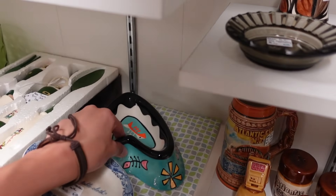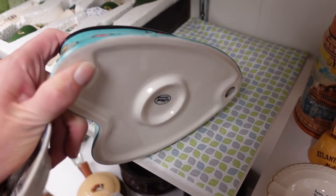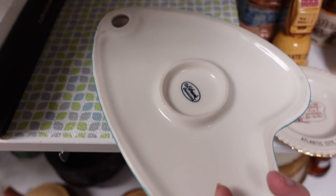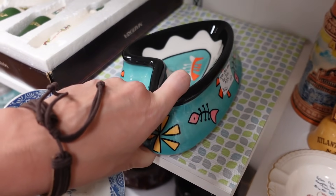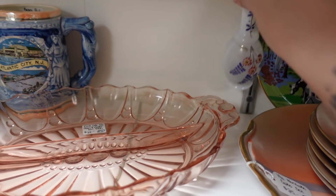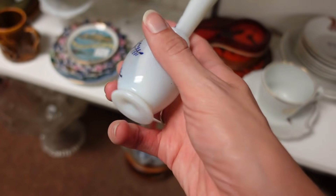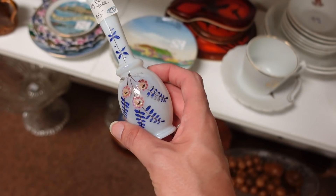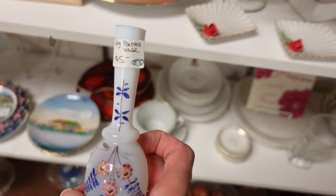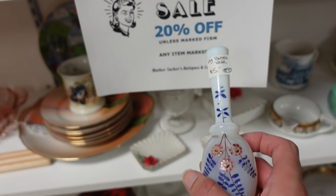This is a fun cat bowl — retro style atomic cat dish, Catherine's Collectibles. It's hand-blown, hand-painted, five dollars. It's got an imperfection there but it's five dollars, 20% off — unless marked firm. I like that. Also just noticed this dish with a lion head — I believe that is a marmalade dish, Gillender and Sons.